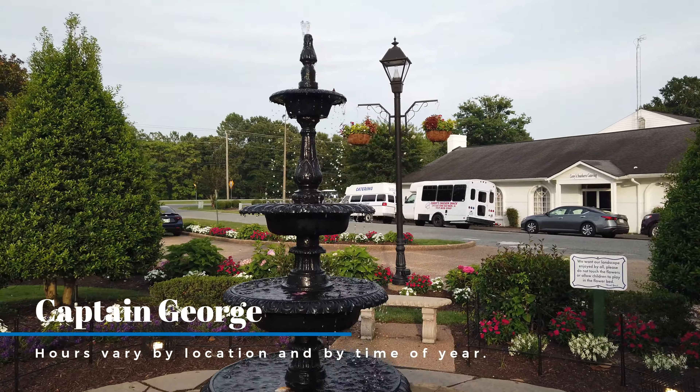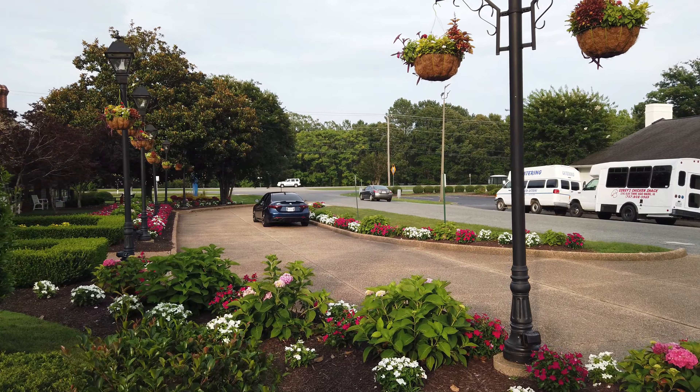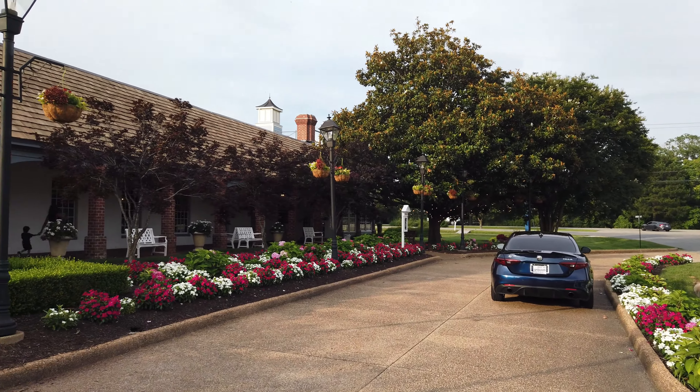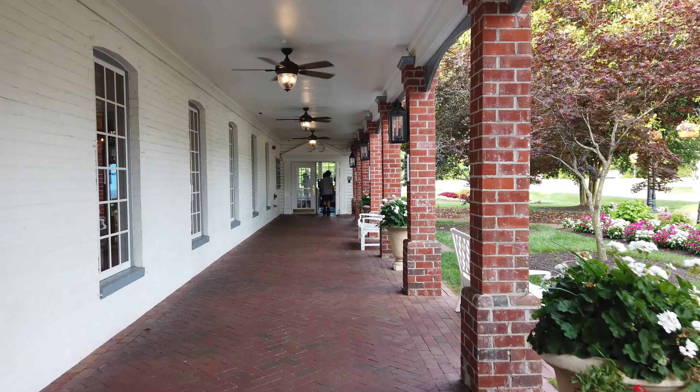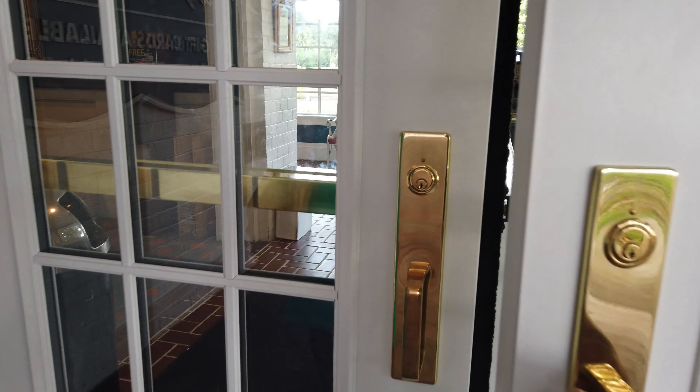One thing that's unique about this Captain George's is the environment. It's in Williamsburg, so it has that historic 18th-century look to the building and it has a beautiful garden area. If you're into this type of stuff, you're going to really enjoy coming to Captain George's here.